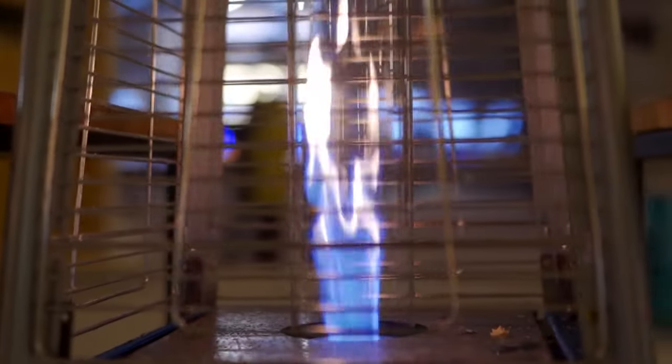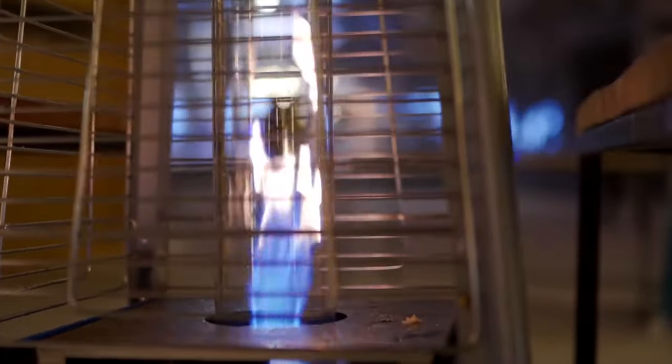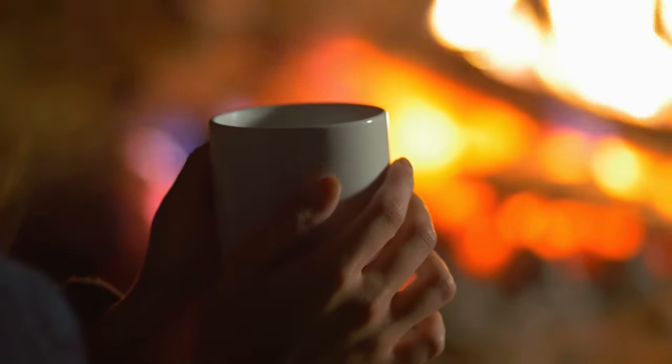Hello everyone! If you need to invest in a vented propane heater, you'll want to familiarize yourself with what's on offer. Understanding the advantages of each model and how you can get the most from your choice of heater will save you time in the long run while keeping you warm through the winter.